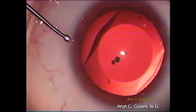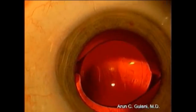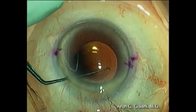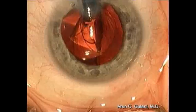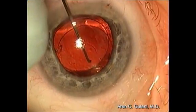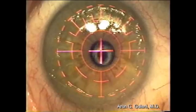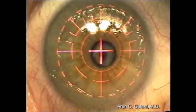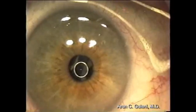Phakic implants like the Visian ICL, aspheric implants, toric intraocular lenses, and even piggyback intraocular lenses can be used to manipulate the optics of the keratoconus intraocularly, followed by surface excimer laser to correct the residual refractive error for a great refractive outcome.